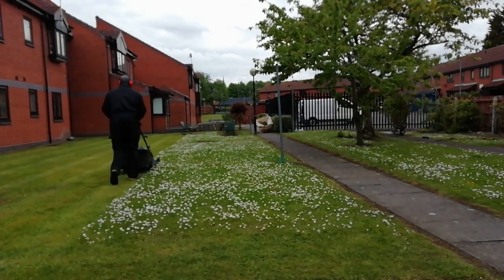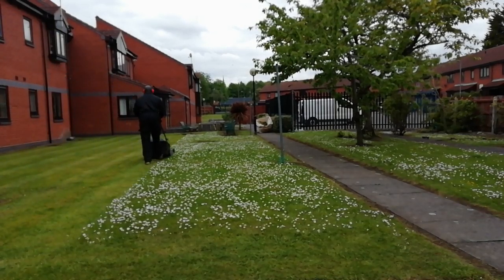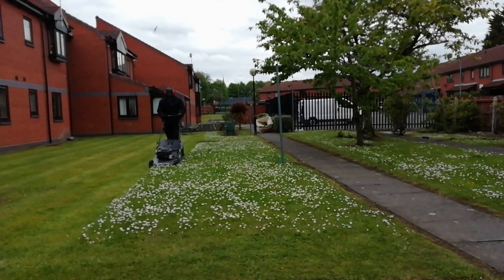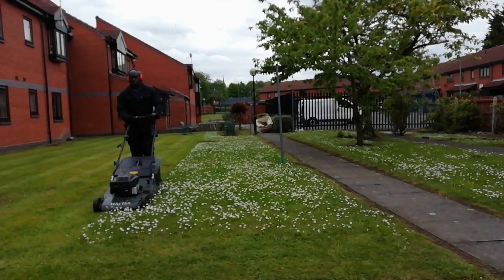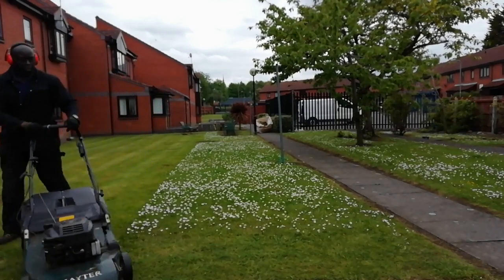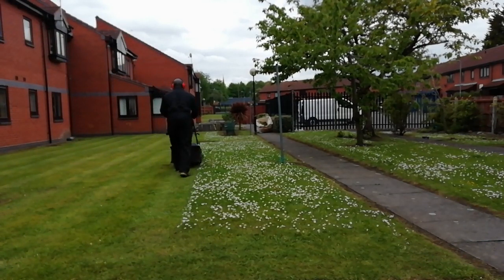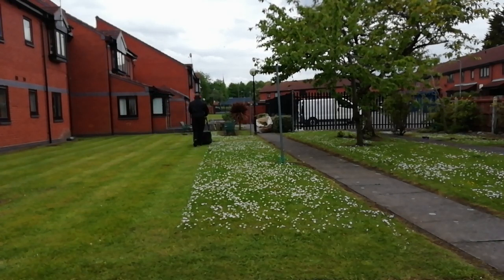Welcome back to the channel. Today I'm grass cutting, as you can tell by the thumbnail — no window cleaning today. We're in the gardening season and I mainly march up and down with my mower cutting grass all day. That's one of my routines — not just boring windows, I do boring garden too, just marching up and down.